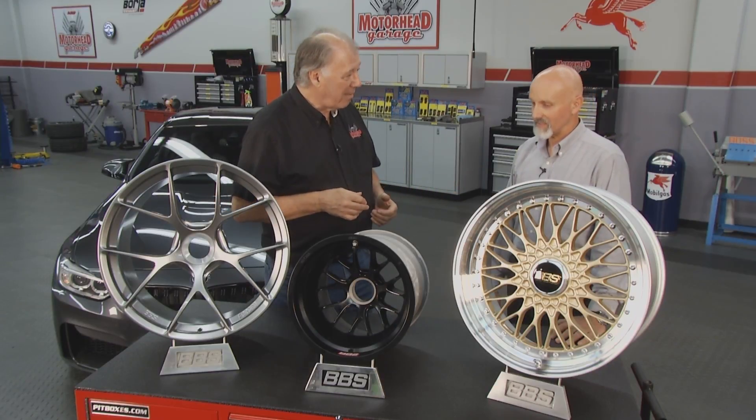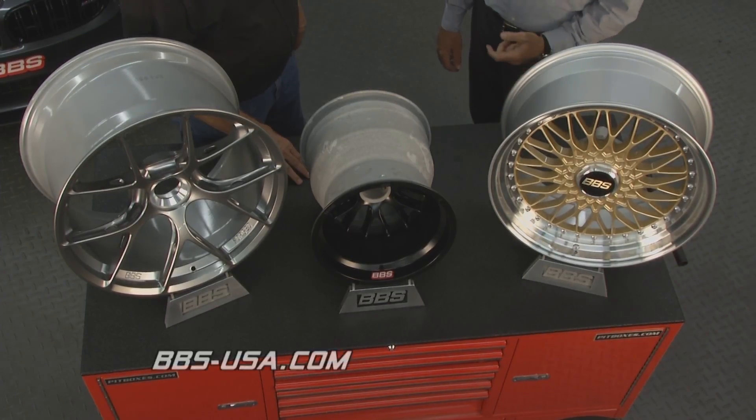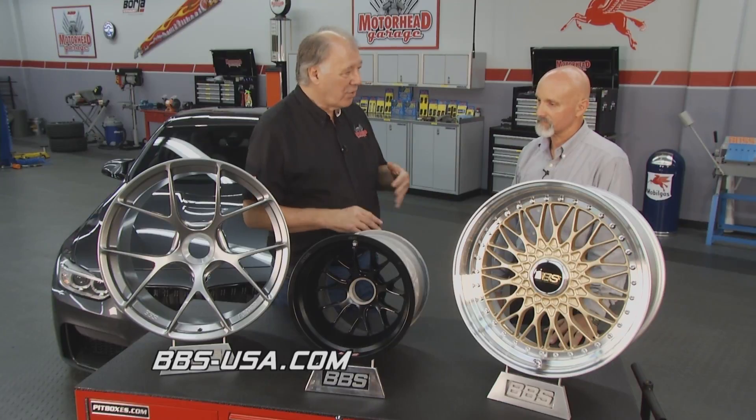BBS has been around for a long time. We started in 1970, and motorsports has always been our passion — it's what drives our company. Basically, our technology through motorsports tagline is still evident in the products we have here today. You've seen BBS wheels a lot of times on IMSA cars and, of course, Formula One and world racing sports cars.